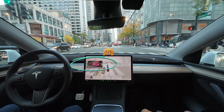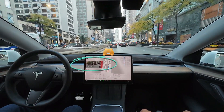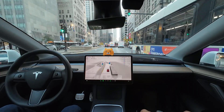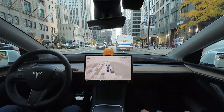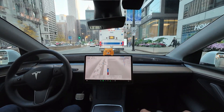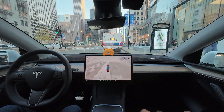It tried to change lanes but canceled due to a tricycle in the adjacent lane. Now that it's passed, it's changing lanes — it seems to be preparing for the upcoming right turn. It seems to have moved into the right lane a bit early. FSD is preparing for a right turn. The surroundings are busy, and with a police car behind us, it needs to be extra careful.